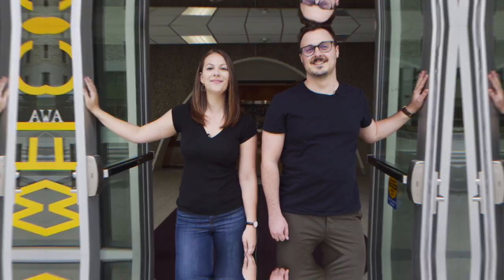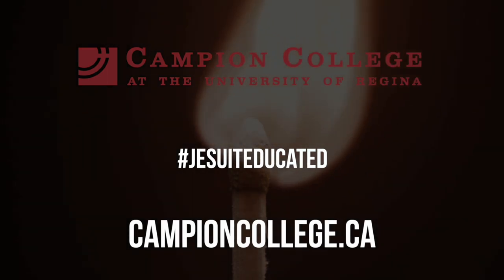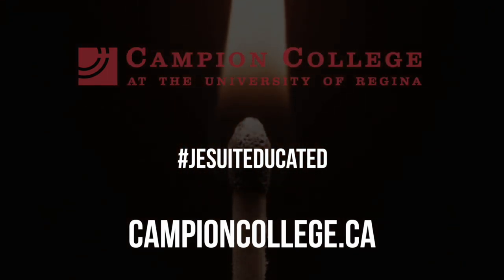Want more information? Check out our website or reach out at any time. We'll see you next time.